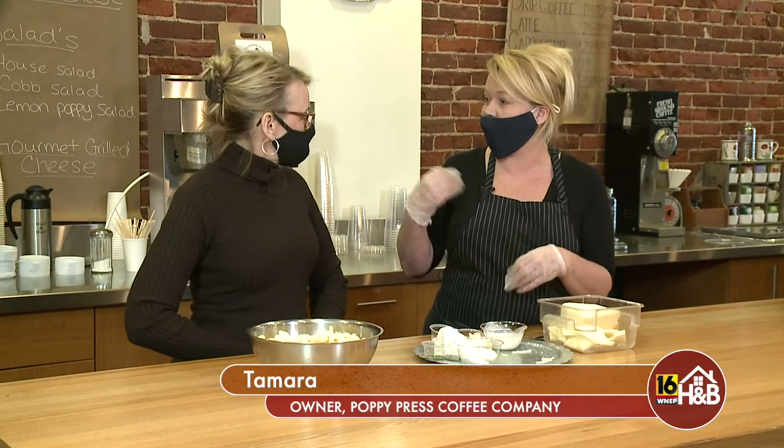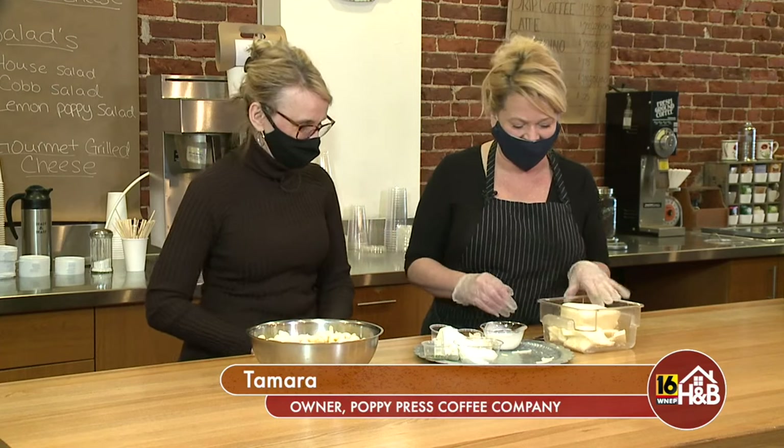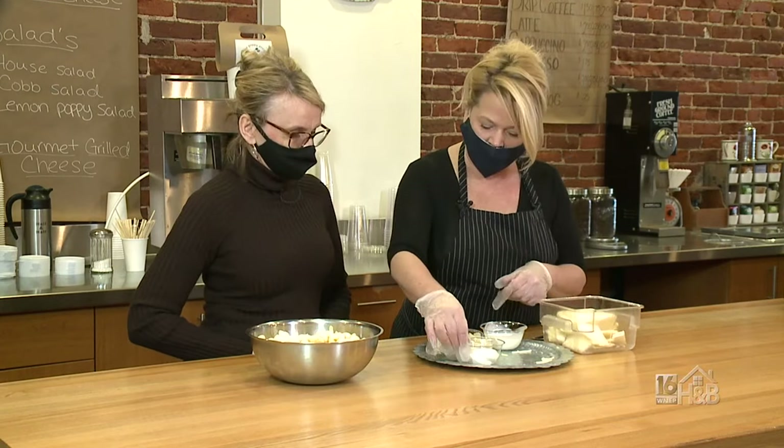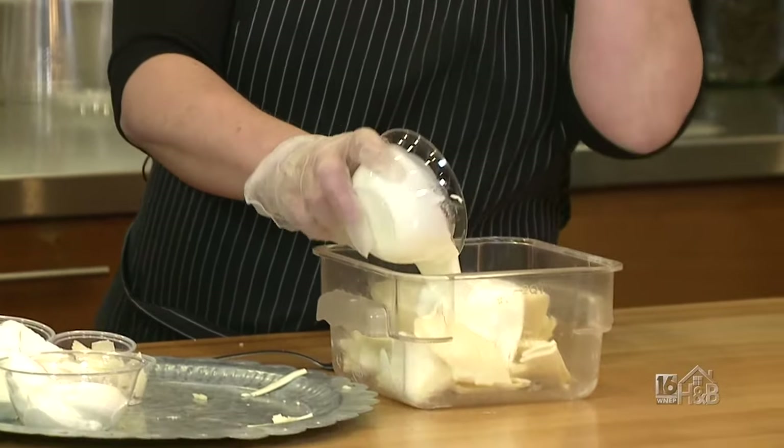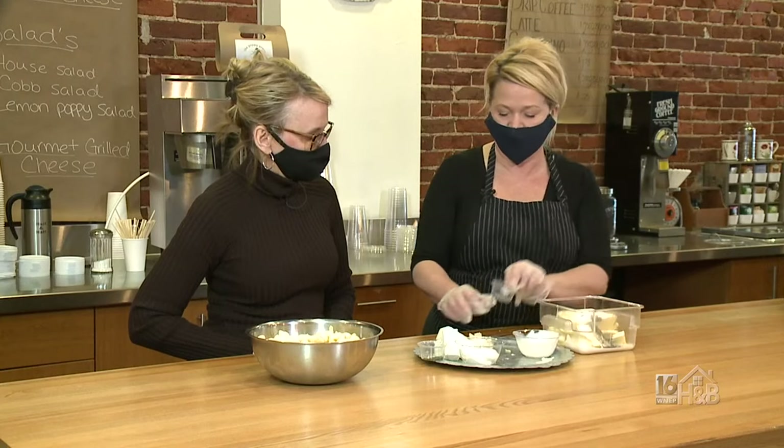Here I sell toppings so you can put caramelized onions or all kinds of things on it. You take about two pounds of your favorite cheese, heavy cream, and about a tablespoon of salt and pepper.